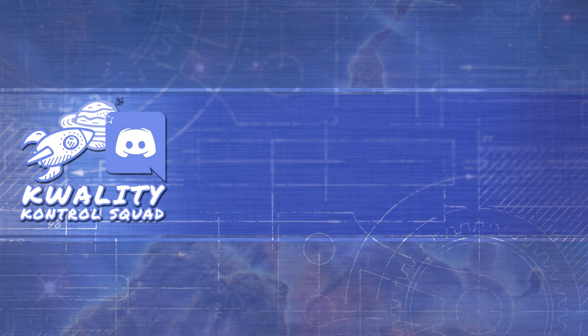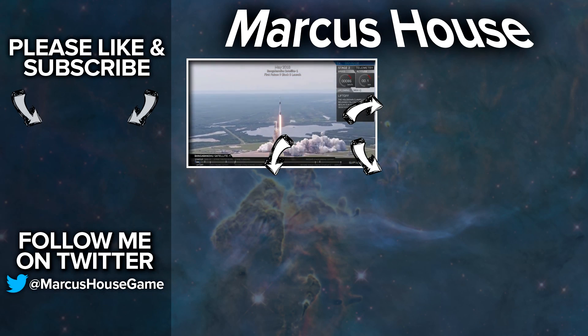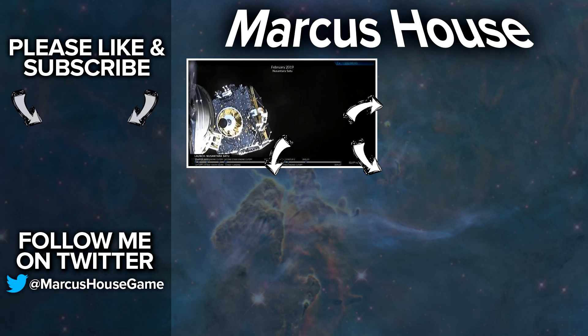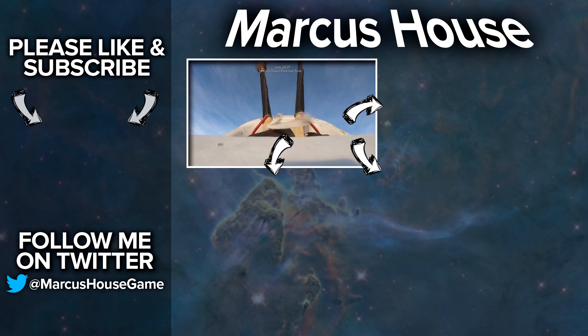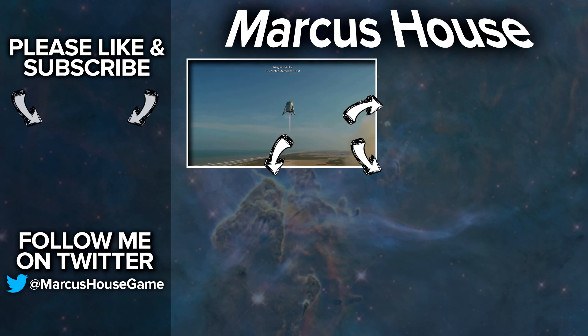I hope you enjoyed this video. A huge thank you to my quality control squad for helping research and proof the material. If you're interested in these topics and would like to be part of that, follow my Discord or Twitter link in the description. Please do hit the like button and consider subscribing to keep up with Starship development, Starlink, and Crew Dragon progress. Thank you everyone for watching and we'll see you in the next video.